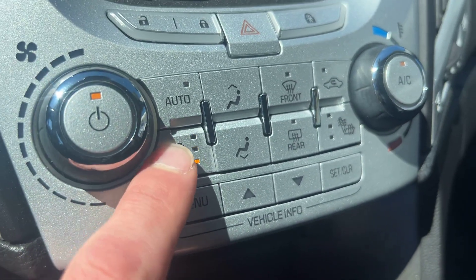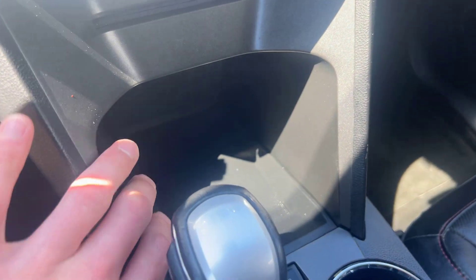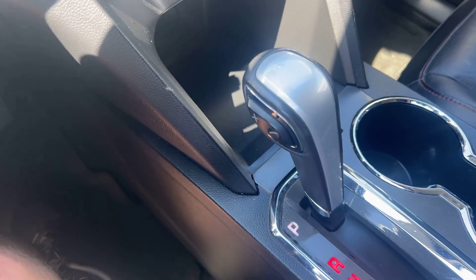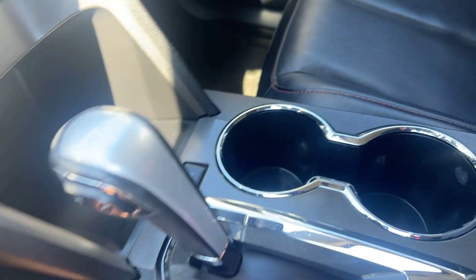Got your climate controls down here which, like we said, works great — AC was pumping. Got heated seats for both the driver and the passenger side with three different settings on that, a CD player below, nice big cubby storage, a 12 volt outlet in the back, and your shift knob with manual buttons on the side as well.